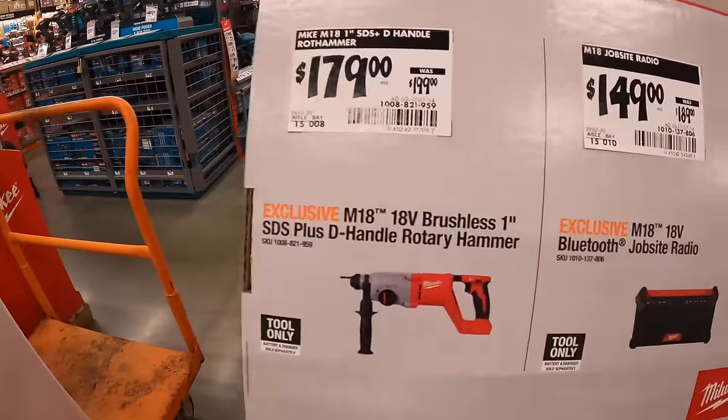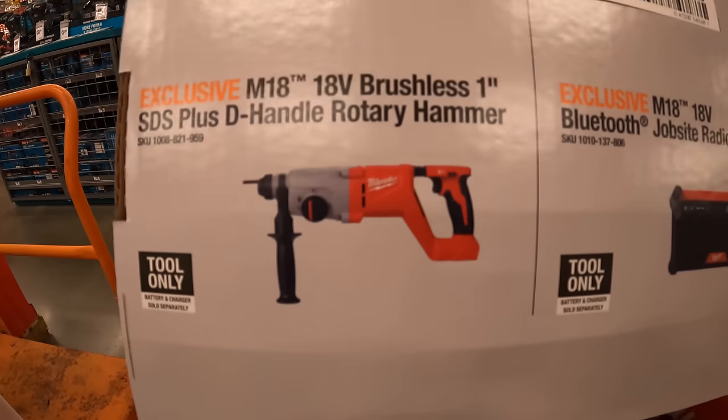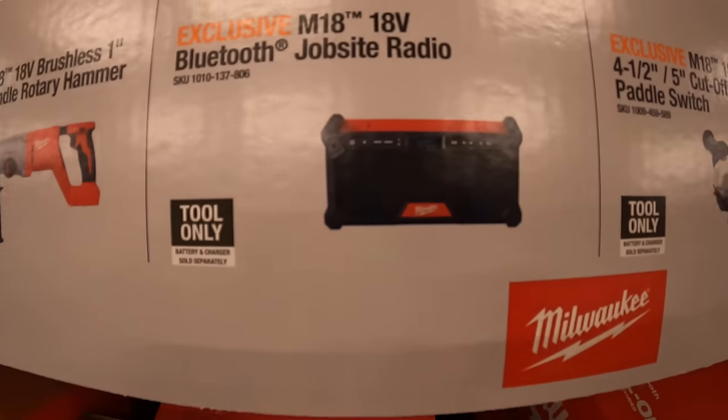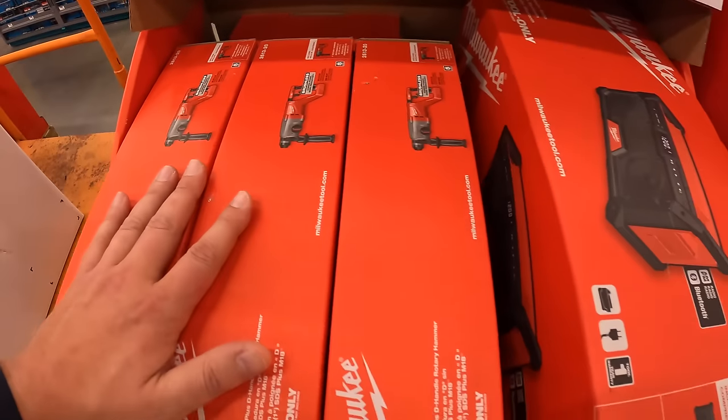$179 — was $199 — for the one inch SDS+ D-handle rotary hammer. $149 — was $189 — for their Bluetooth job site radio, which is actually right here.